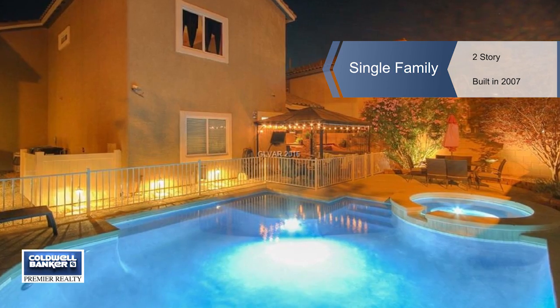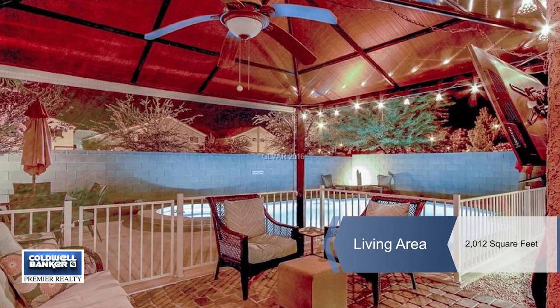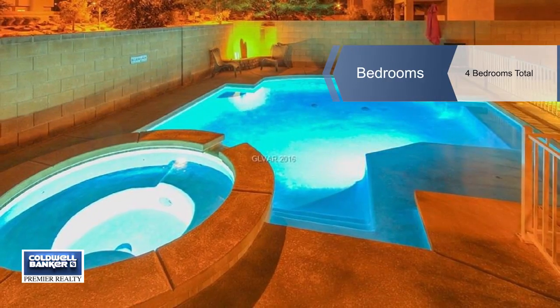This is an entertainer's delight. This two-story home offers four bedrooms plus a loft along with features such as beautiful crown molding, gorgeous wood floors, a built-in barbecue, and a relaxing pool and spa.